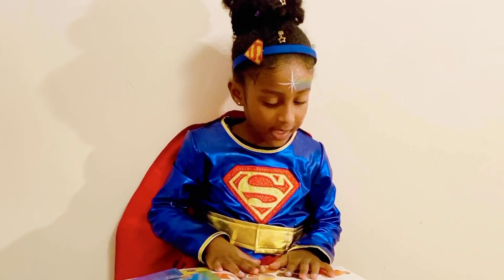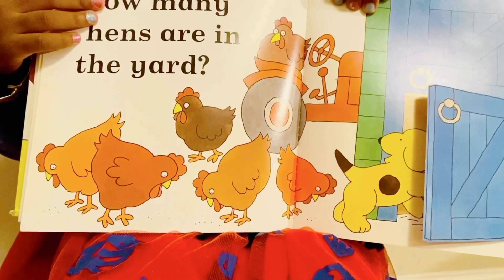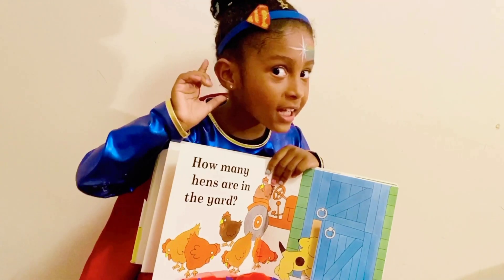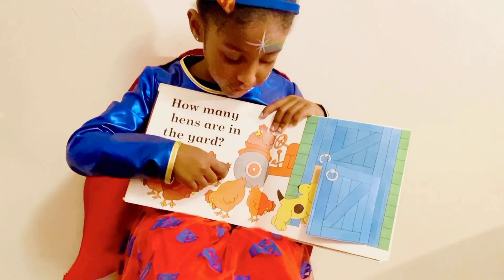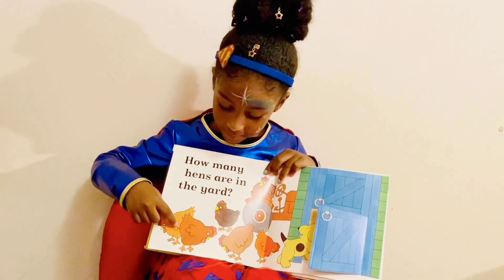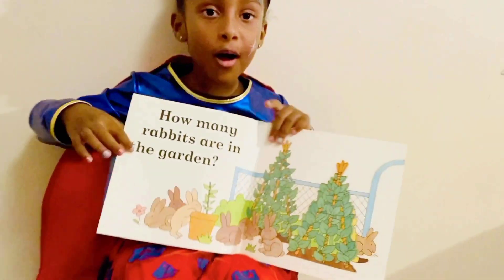How many hens are in the yard, guys? Okay, let's count. 1, 2, 3, 4, 5. Do you see anything more, guys? Okay, let's count them again. 1, 2, 3, 4, 5, 6. Oh, it's 6. Good job, guys.